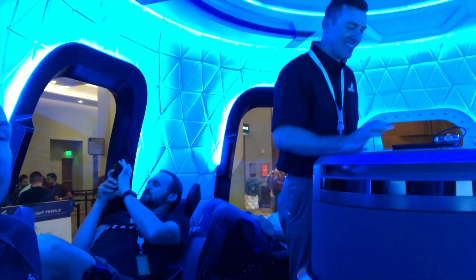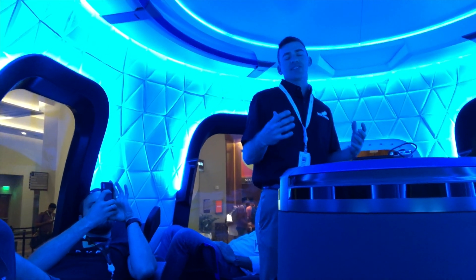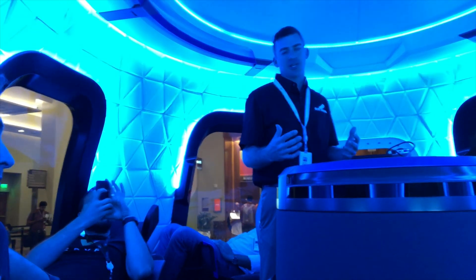New Shepard capsule — you guys ready? Yeah, let's do it. We got a little video for you here. This is an overview of what a flight to space is going to be like on a New Shepard mission.